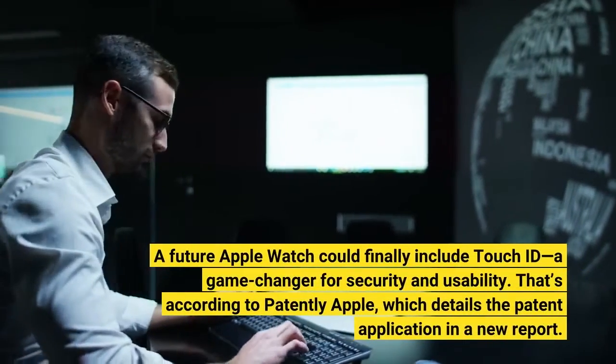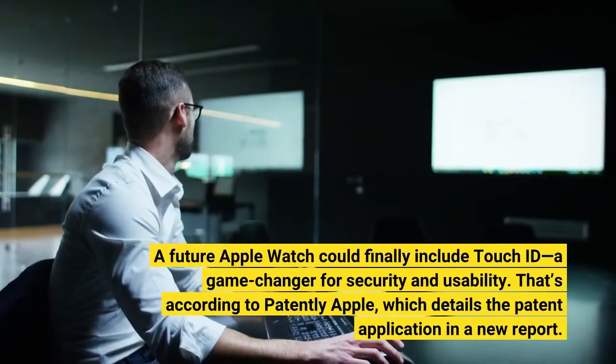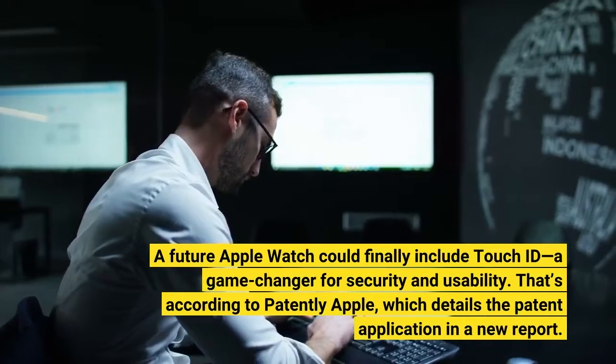A feature Apple Watch could finally include Touch ID, a game changer for security and usability. That's according to Patently Apple, which details the patent application in a new report.